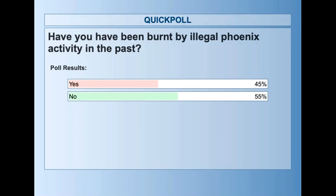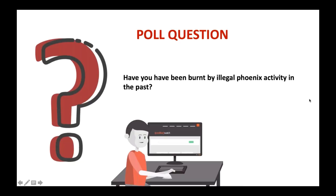The no's certainly shouldn't expect not to get burnt in the future. It's always good to be able to protect yourself and understand exactly what it is and what's going on out there. Thanks everyone for contributing.